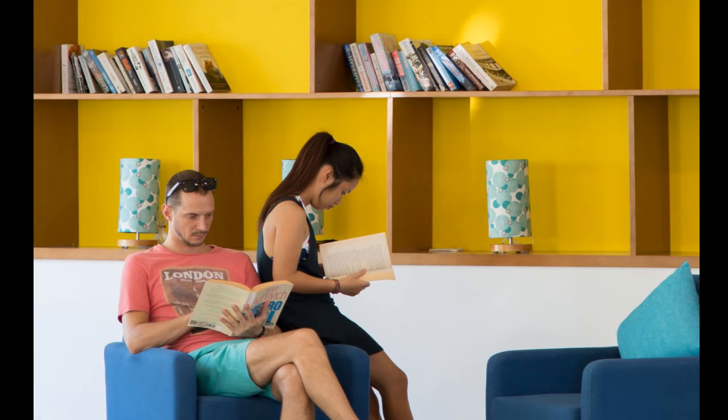Looking at the menu. While you're looking at the menu. Some drinks while you're looking at the menu. Can I get you some drinks while you're looking at the menu?